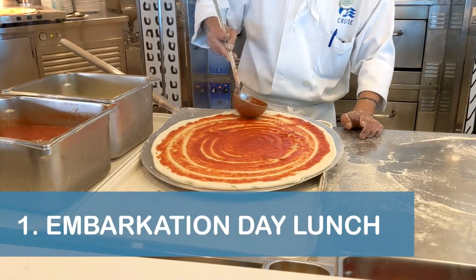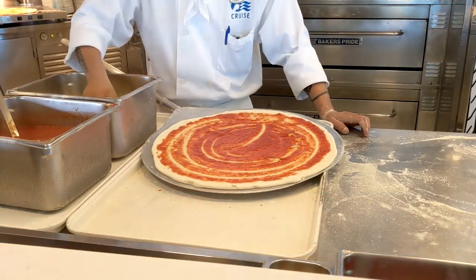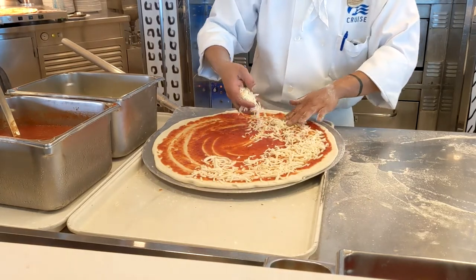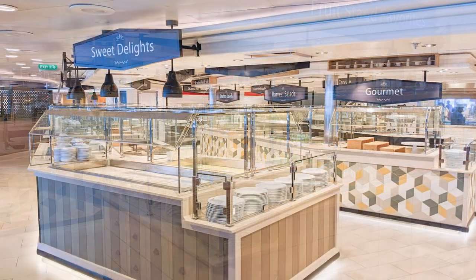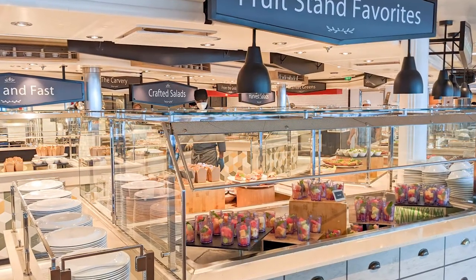Our first tip is to make sure you're aware of all of the complimentary lunch options available for embarkation day on the Emerald Princess. Most passengers board the ship and head straight to the World Fresh Marketplace Buffet on Deck 15 aft, however there are plenty of other, less crowded options available as well.